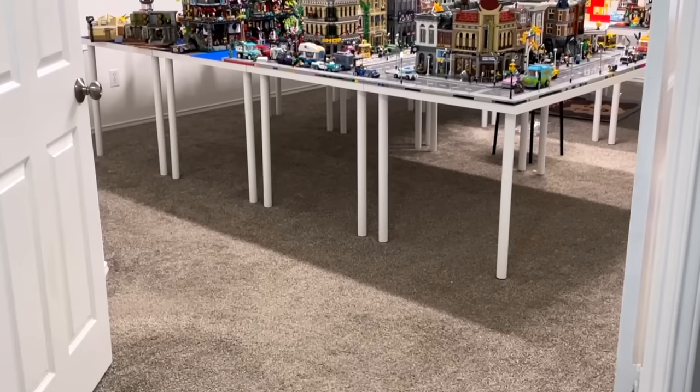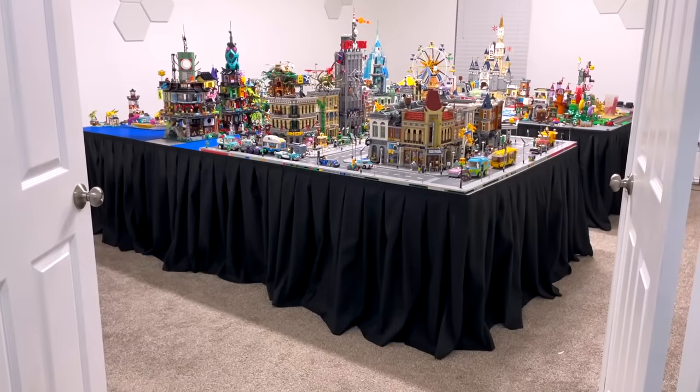Hey everyone, welcome back to my channel. It's Emily and I am currently in my LEGO City room, as you can see. Now, if you saw the video last week, we completely renovated this room and I think it looks a lot better afterwards.